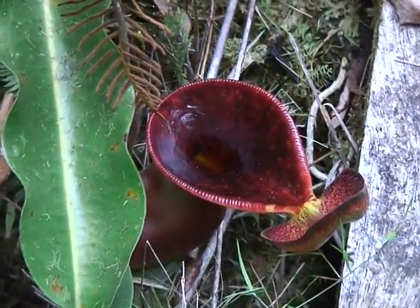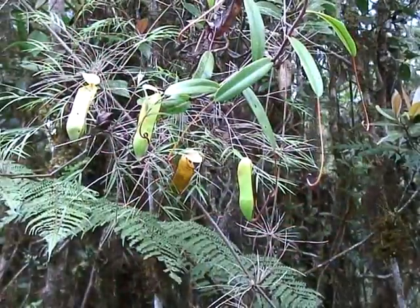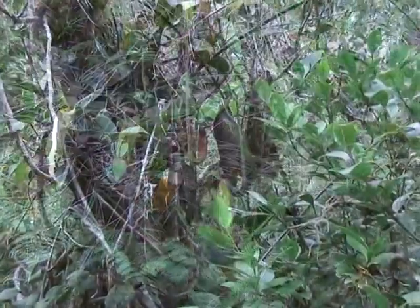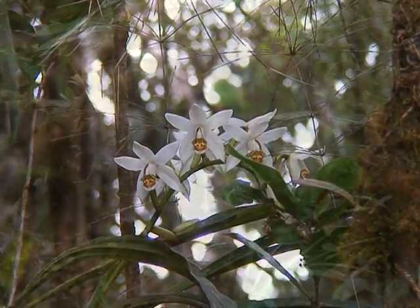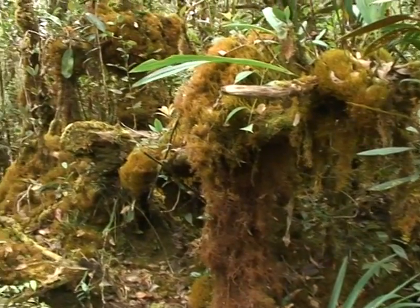It's like a toilet-bowl shape — that's the Nepenthes Lowii. There are also a variety of highland orchids as well as a unique moss forest.